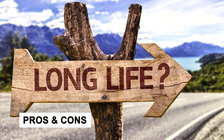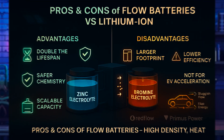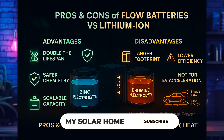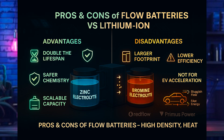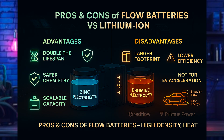Overall, the pros of flow batteries over lithium-ion are a long lifespan — double or more — safer chemistry, scalable energy capacity without increasing power electronics, and deep discharge capability without harming battery lifespan. The disadvantages are a larger physical footprint, lower round-trip efficiency than lithium-ion, and being less suited for very high power, short-duration tasks like EV acceleration.